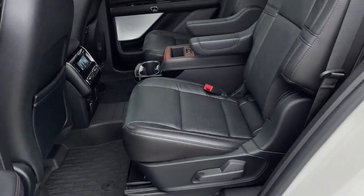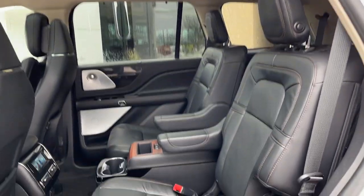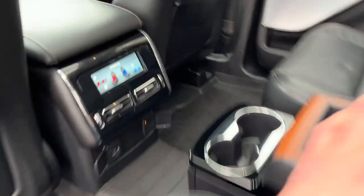Coming around to the interior — really nice ebony leather interior here. Second row seats are captain chairs in this Lincoln, and you do have that full rear console as well. There is third row seating back there also. Really comfortable seats all the way around here.